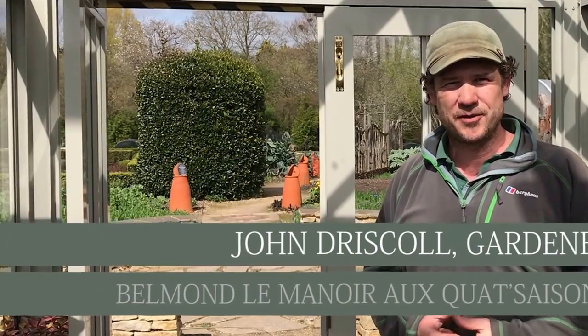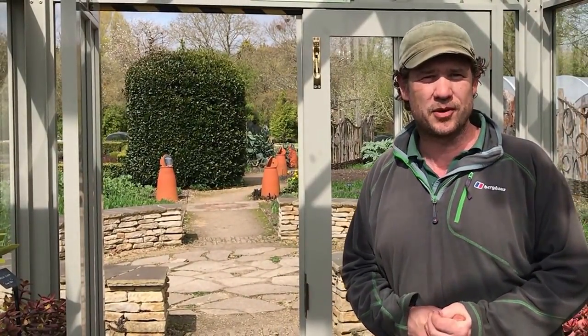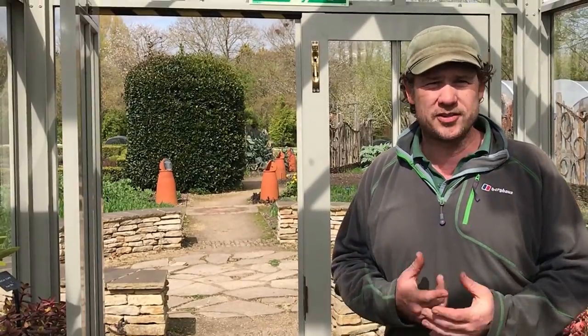Hi, my name is John Driscoll. I work with Balmold Le Manoir a Cat Cezanne, and we'll just have a little look around our glass house today, showing some of the plants we're growing for Jardin Blanc and for what we're going to Chelsea this year.